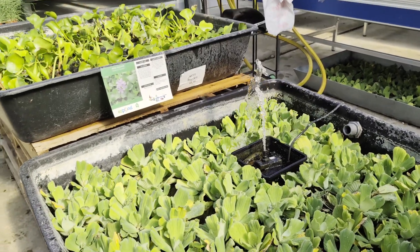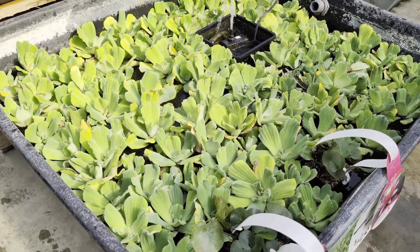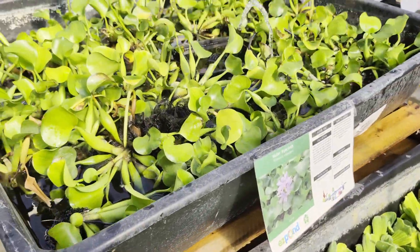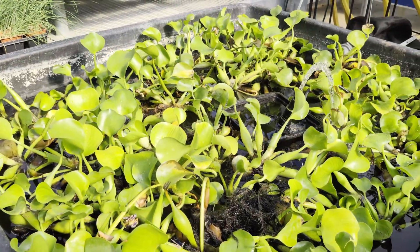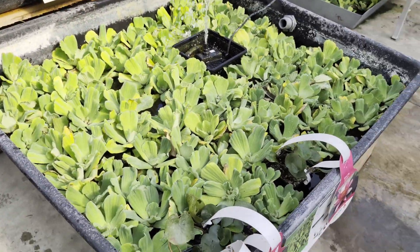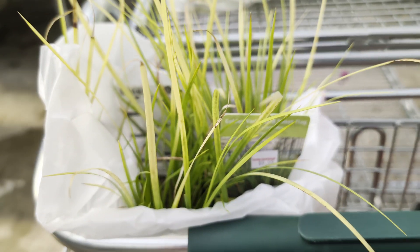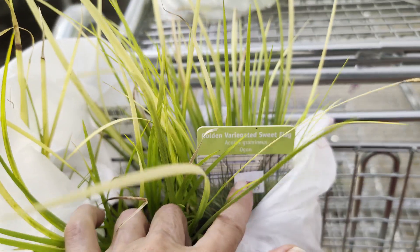Okay, here is the pond plants — the water lettuce, and then we have the water hyacinth. So this is what I picked up. I've got mine already picked out, so here's our picks for today.